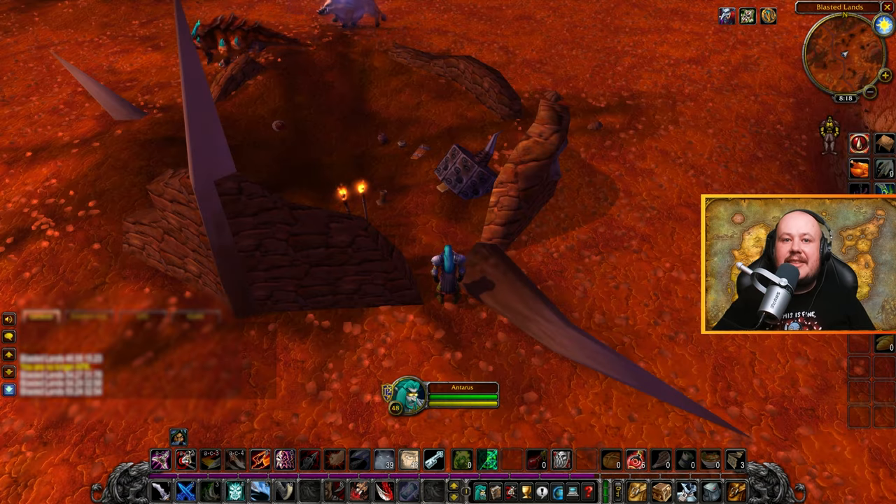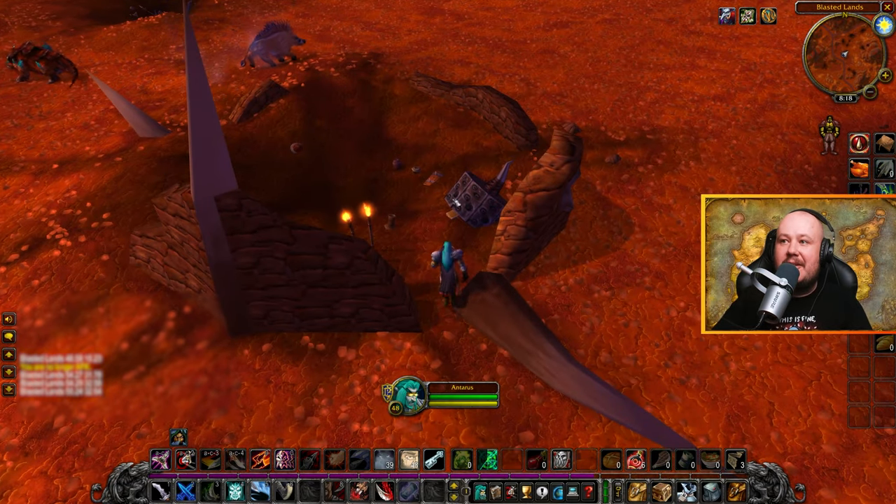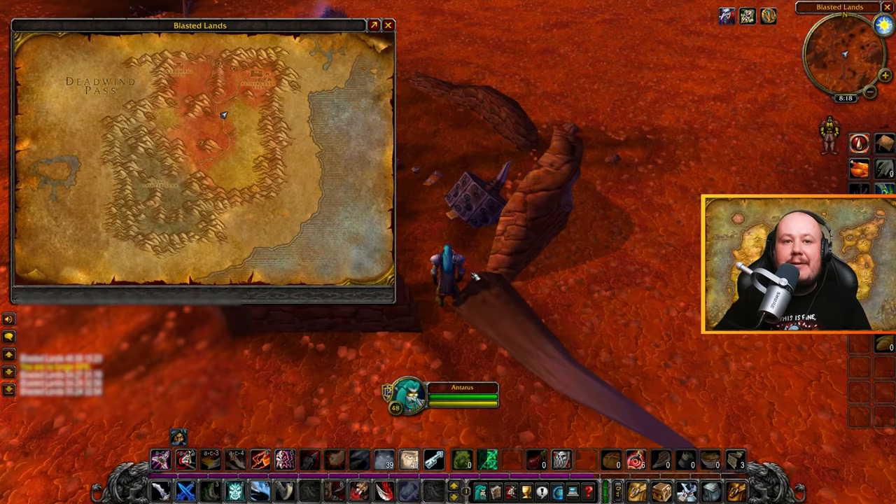Our book from the Blasted Lands is the Conjurer's Codex, and you can find that at this destroyed little hut here just underneath this wheel, tucked away here. This is found just southwest of Nethergard Keep below the crossroads section at about 55, 32.